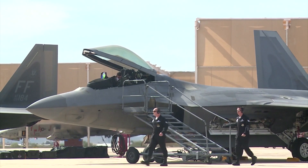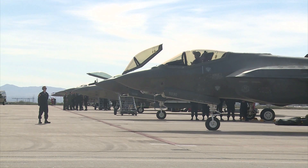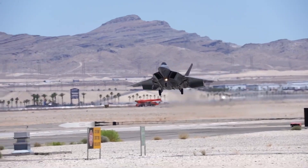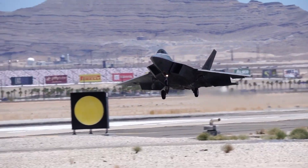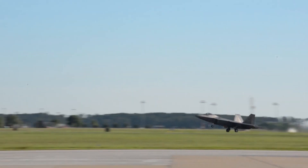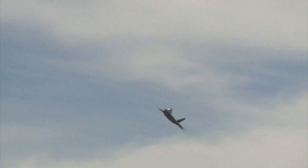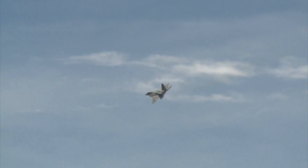After extensive debates between the USAF and the U.S. Congress, the Raptor is projected to remain in service until the next-generation air-dominance fighter becomes operational. Now equipped with a new upgrade package, the F-22 Raptor is poised to dominate the skies for at least another decade. After all, you can't keep a formidable bird of prey down.